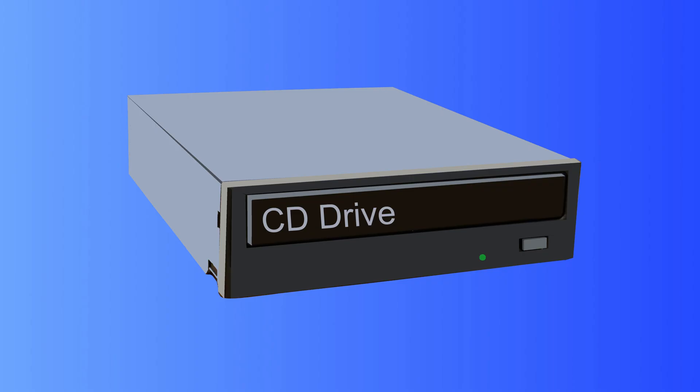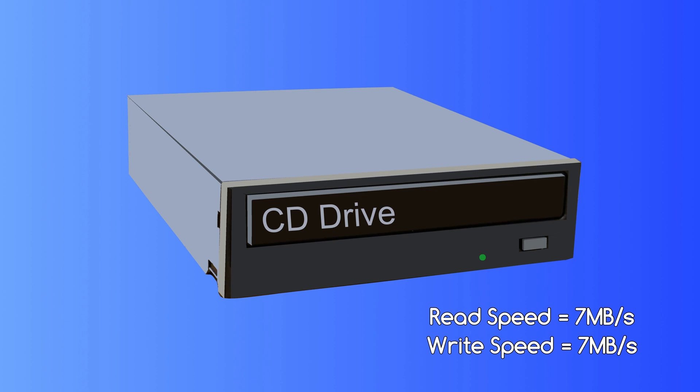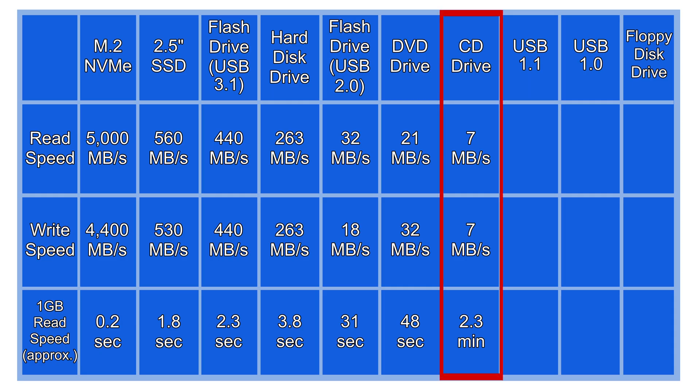Next up, the CD drive. The fastest commonly available CD drives have a read and write speed of around 7 MB/s. After a CD disk has been written to, they often have to be finalised just like DVD disks, which again can take an extra couple of minutes. So that's a bit of a drawback with writing to these disks. They're clearly slower than DVD technology, so we'll put CD drives below them.